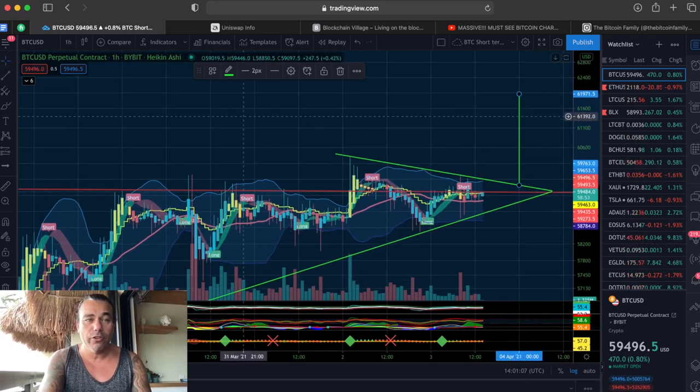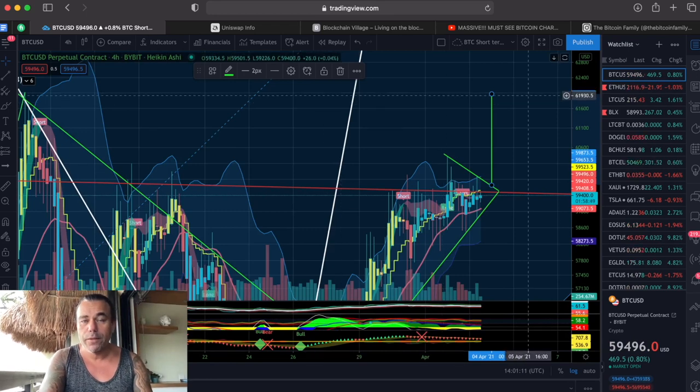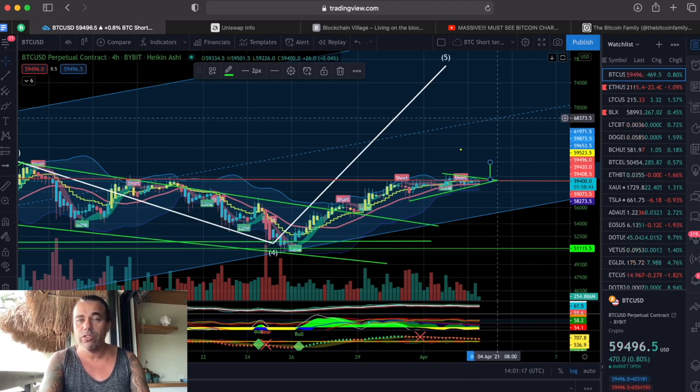If we do it to the upside, that's very positive, which means the move to that huge fifth wave is still intact and that we are slowly crawling to the level of the midline of this channel, which is around 68,000 US dollars.